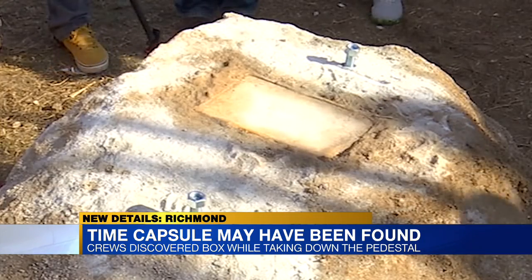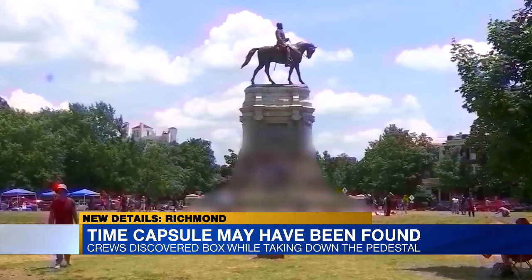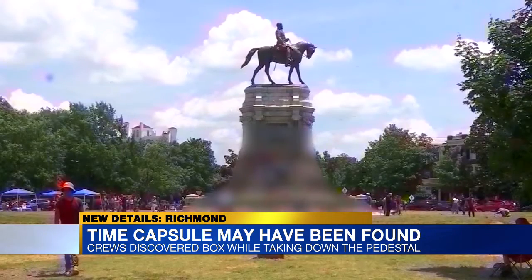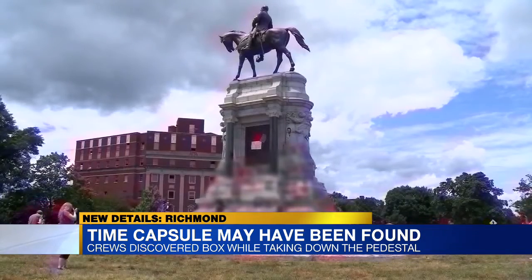Inside, a 14 by 8 copper box crews believe is a time capsule from October of 1887. Records from the Library of Virginia suggest that 37 Richmond residents, organizations, and businesses contributed 60 objects believed to be tied to the Confederacy. Historians believe the time capsule was placed in the cornerstone of the Lee pedestal.